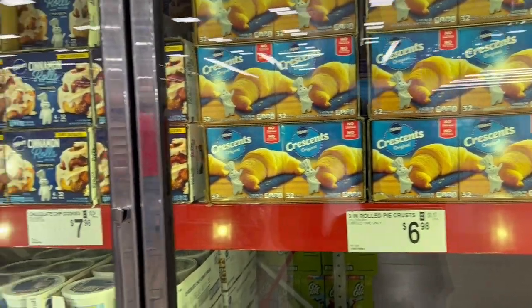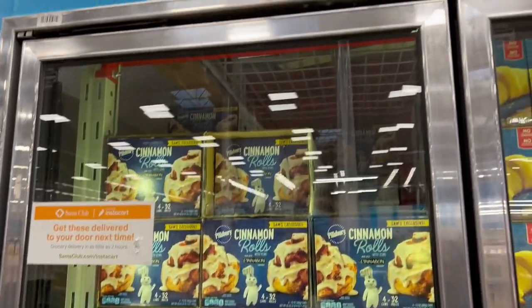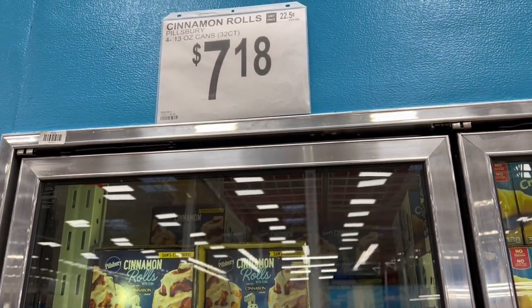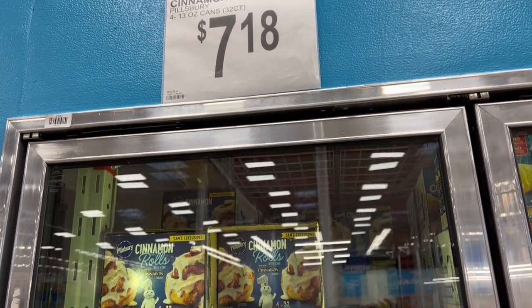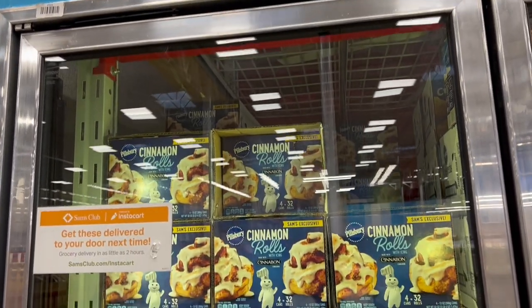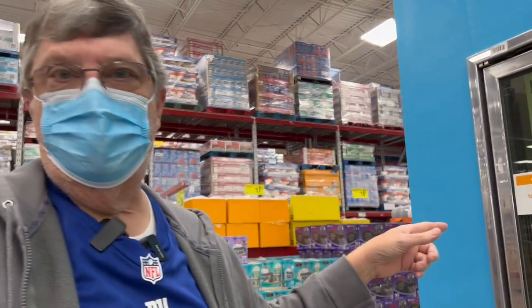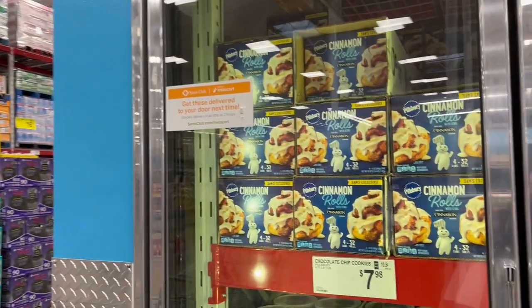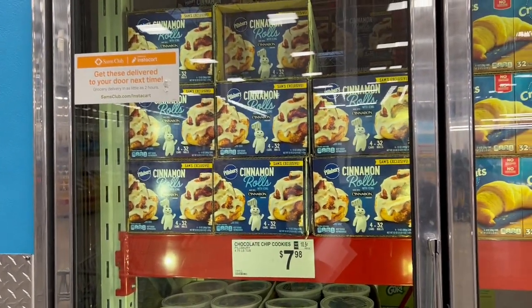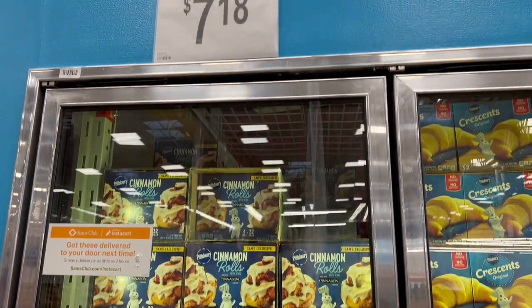The one thing Costco doesn't have is the Cinnabon cinnamon rolls — the Pillsbury ones. So $7.18 right now, going $2 off, so you get those for $5.18. These are really good. I like making these on a Sunday morning when the kids are sleeping because I get the warm ones before they wake up. And you take the center one — who doesn't love the smell of cinnamon?